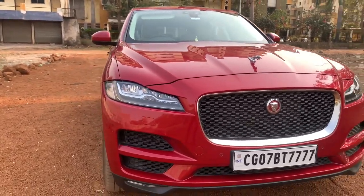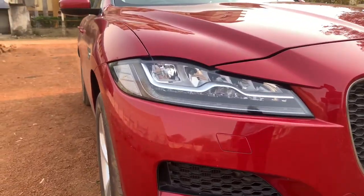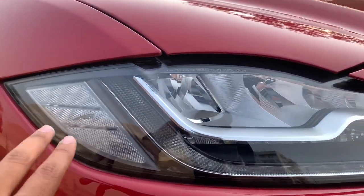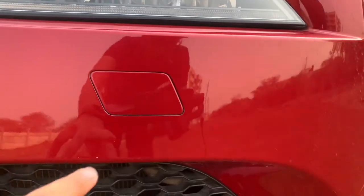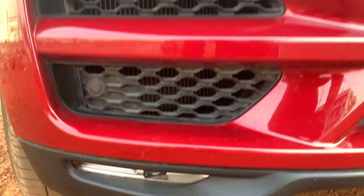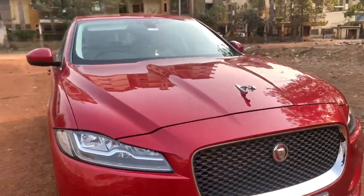At the front you will notice Jaguar's trademark design language — sleek headlamps up front, all LED units along with DRL and indicator integrated in them. It also says 'Jaguar LED Technology' over here, and there's a headlamp washer along with functional vents, parking sensors, and fog lamps placed down below. It gets a quite sporty bumper — in the SUV it's much sportier.